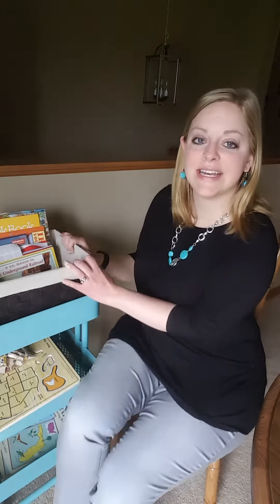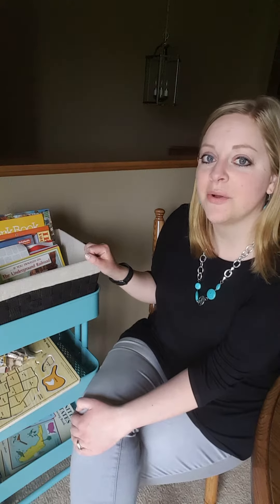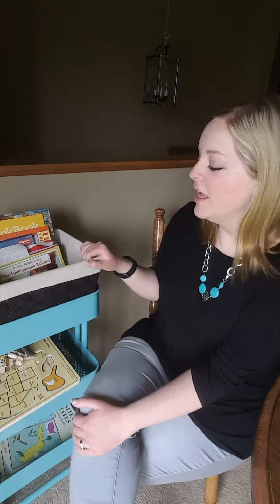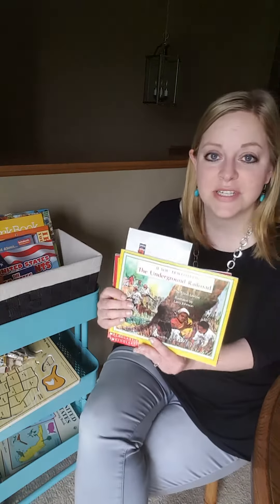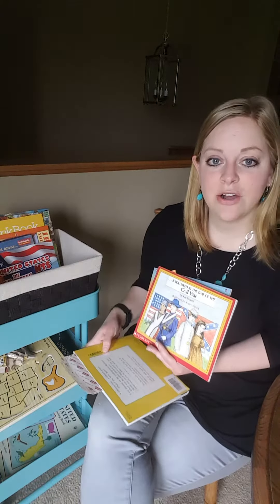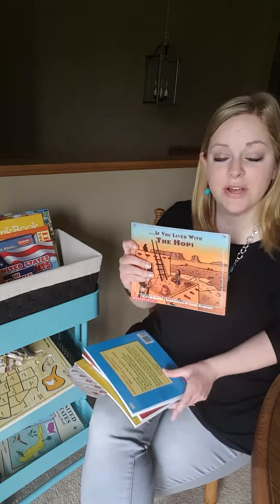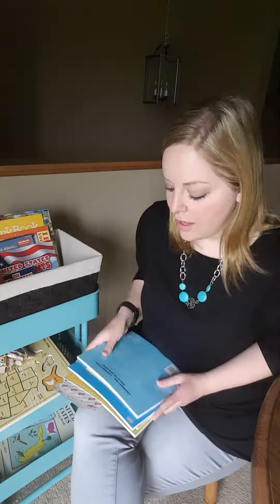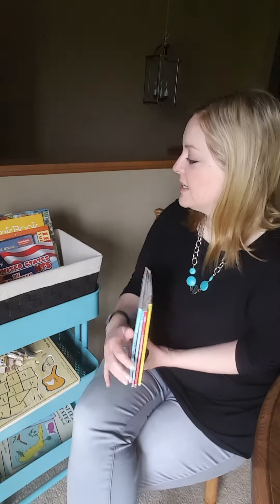First of all, this basket is what we call our geography and history, kind of our social studies basket. I pulled this straight off of our bookshelf, so I can show you that too in another video or a clip on my website. That is just filled with these books that I love. These were suggested by Erica at Confessions of a Homeschooler, and we did these when we did our Road Trip USA study through her website. Our library carries several of these, but these are just the ones that we ended up buying because we needed them longer or because they didn't have them.